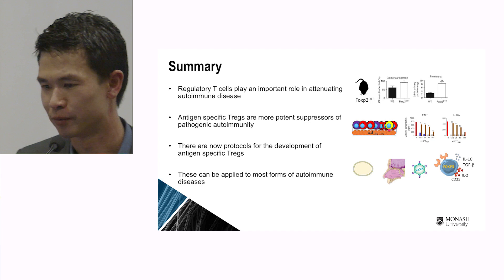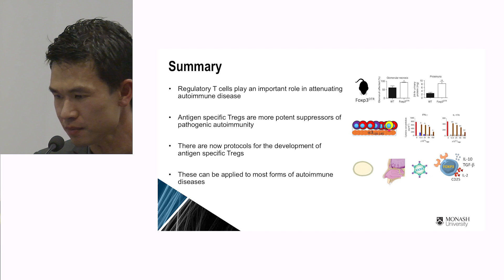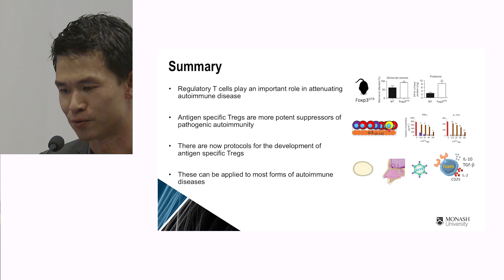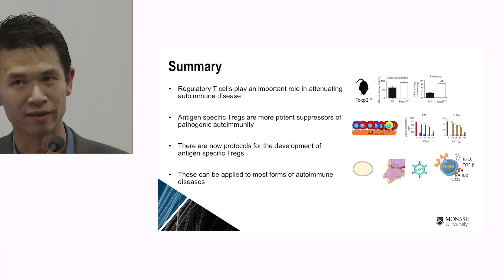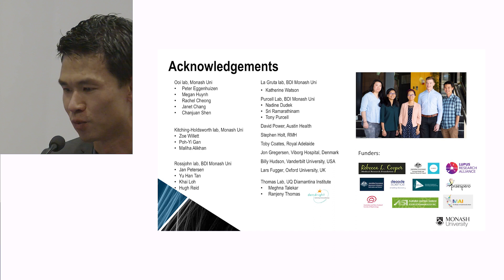In summary, I've shown that regulatory T cells play a role in attenuating autoimmune disease, that antigen-specific T-rex are more potent suppressors of autoimmunity, and that my lab and others are developing robust protocols for generating antigen-specific T-rex — which we believe will be one future of antigen-specific therapy in autoimmune disease. Thank you.